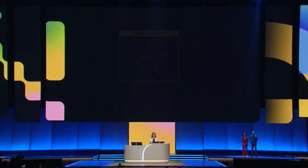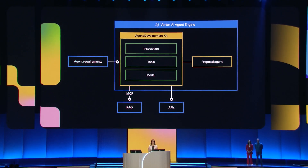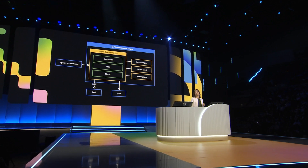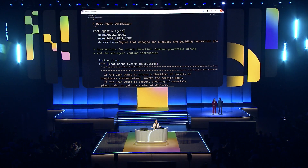We've already got the construction proposal agent that generates client proposals. Next, we'll add two more agents — one for permits and compliance and another for ordering and delivering materials. Let's check out the code to see how we use ADK, that is Agent Development Kit, to build and orchestrate a multi-agent system.